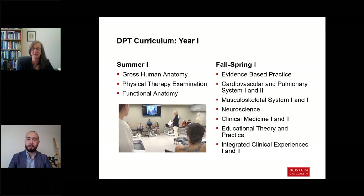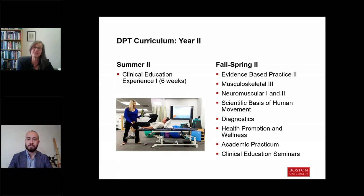We introduce you to educational theory early in the curriculum because patient education is such a critical component of clinical practice, and it's important you start building skills in how to teach and address learning differences in your patients early on. In the second year, you'll continue with additional coursework in the musculoskeletal system, coursework in the neurological systems, more exposure to population health in our health promotion and wellness course, a course in diagnostic imaging, and reflective work on clinical education experiences in our seminar-based courses.